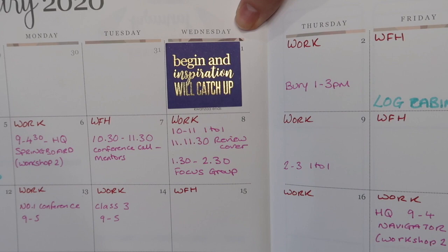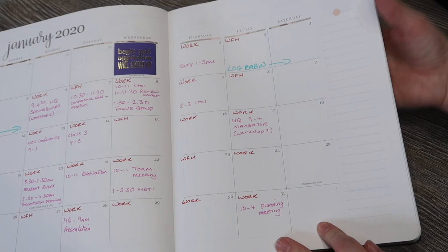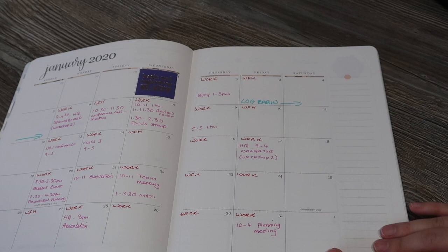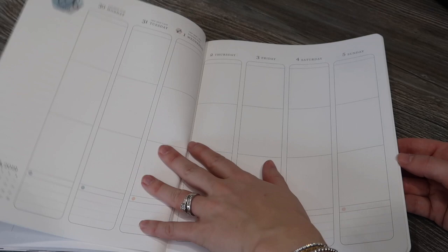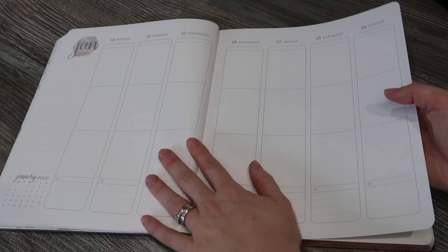For January 1st being New Year's Day, I added a sticker that says 'begin and inspiration will catch up' from the edition five classic sticker book. I've used a few colored pens to note what I'm doing work-wise with activities underneath, and I've marked a weekend away. The sidebar I'm still figuring out — I've previously used it to track no-spends or weekly spending. Then you're into the weekly layouts, and I'll be filming separate weekly plan-with-me videos.